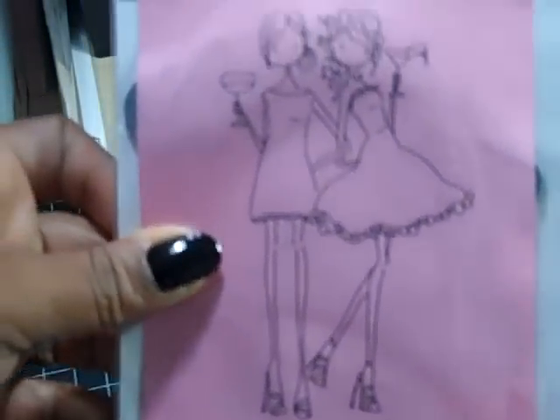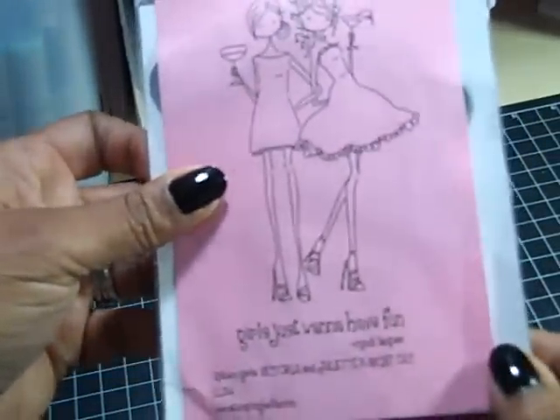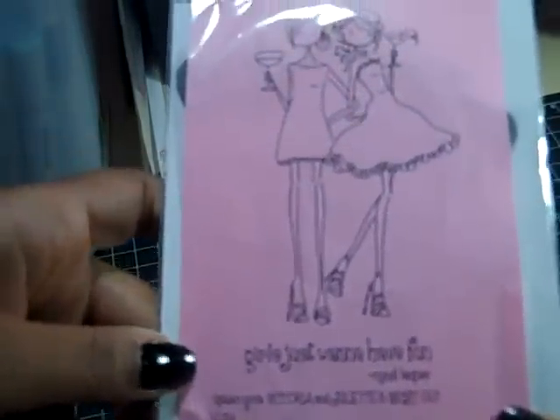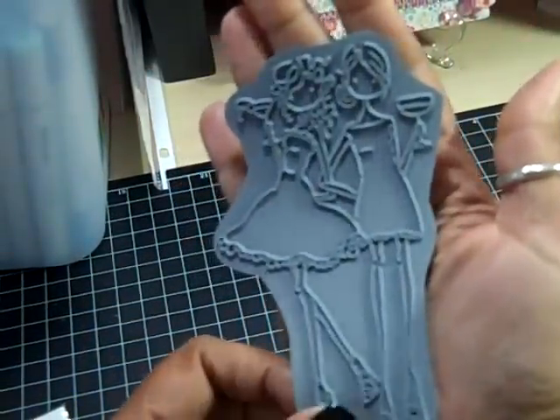The last stamp I got is called Uptown Girls Victoria and Juliette's Night Out — really cute. The sentiment says 'Girls Just Want to Have Fun' — Cyndi Lauper! Look how big this one is — just have to show you in case you don't know. Love it!